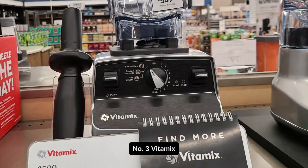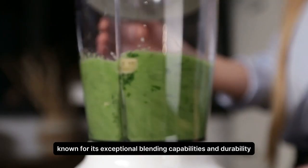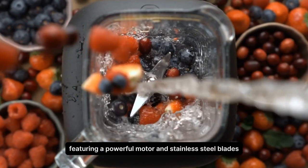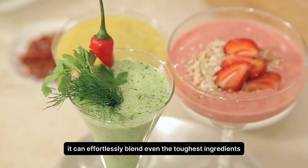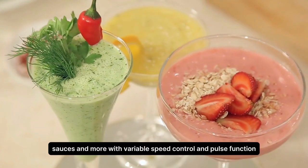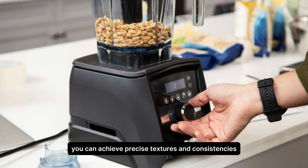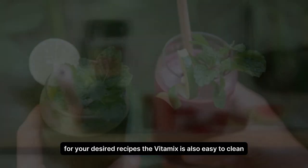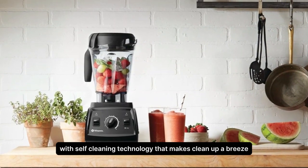Number 3. Vitamix. The Vitamix is a high-performance blender known for its exceptional blending capabilities and durability. Featuring a powerful motor and stainless steel blades, it can effortlessly blend even the toughest ingredients to create smoothies, soups, sauces, and more. With variable speed control and pulse function, you can achieve precise textures and consistencies for your desired recipes. The Vitamix is also easy to clean, with self-cleaning technology that makes cleanup a breeze.